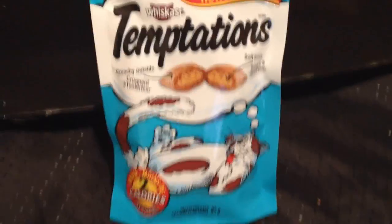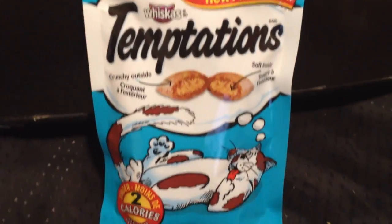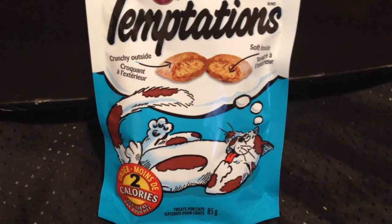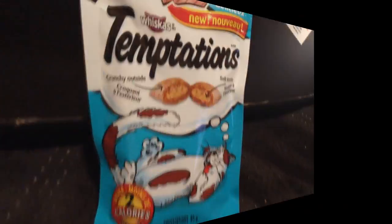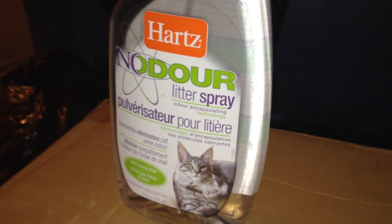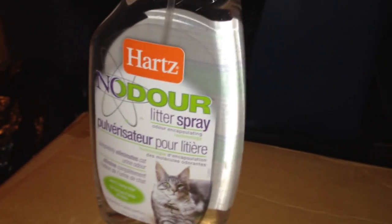As for her favorite treats, she loves Temptations. When we're cooking a roast or a turkey or something like that, we'll give her a little piece of meat before it has any sauce or spices on it. For litter, we use unscented — both scoopable and non-scoopable — but we use the non-scoopable most.